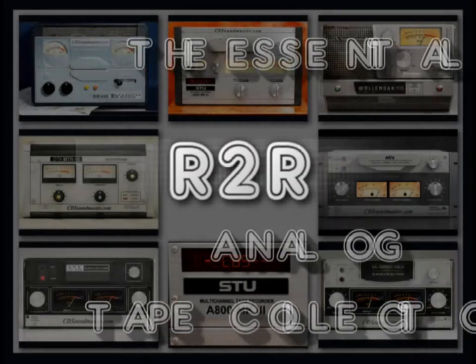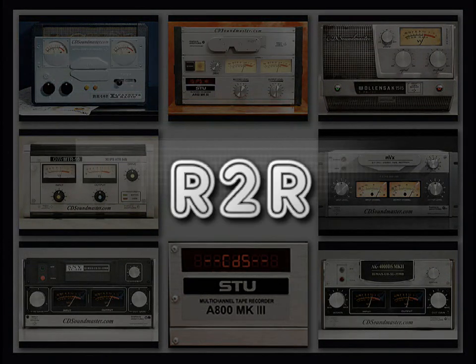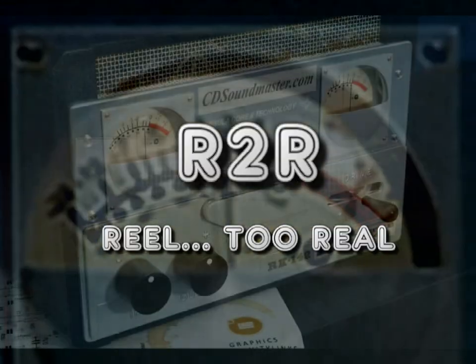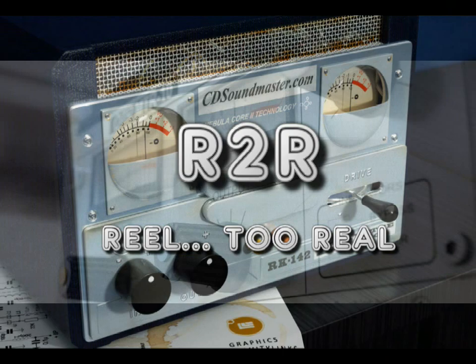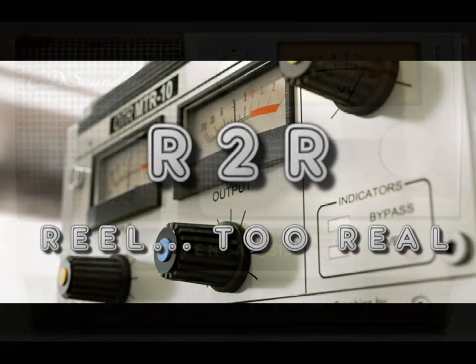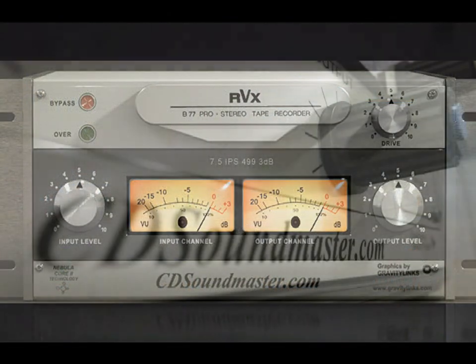CD Soundmaster is pleased to present R2R, the essential analog tape collection. R2R is reel-to-reel. R2R contains a virtual living museum of real-to-reel analog tape recorders ranging from early tube designs and popular consumer favorites to some of the finest machines ever made.